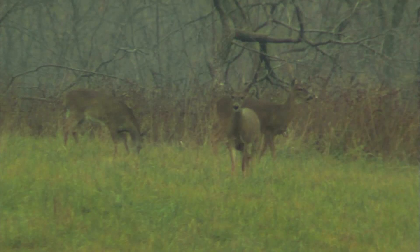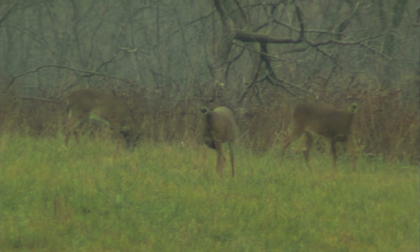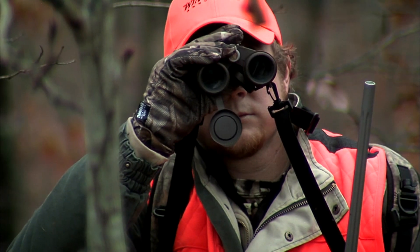As we continued on with our hunt, we kept seeing good deer and a lot of does and chasing activity — rut activity that you would expect to see in Missouri in the middle of November.